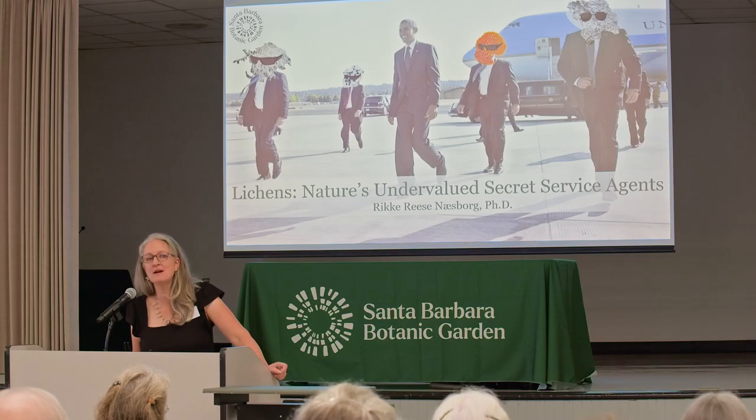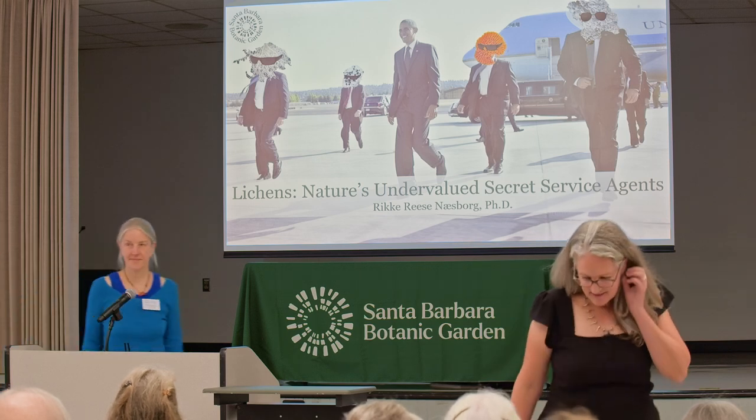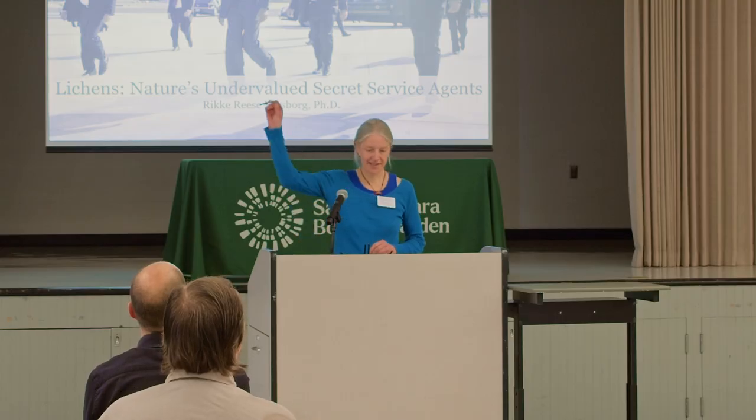It's my pleasure to introduce Dr. Rike Reese Naysborg. She is our Tucker lichenologist and also the curator of the lichenarium at the botanic garden. There aren't nearly enough lichenologists in the world, and we're fortunate to have one of only two in California here at the botanic garden. Welcome, Rike.